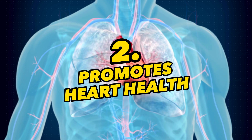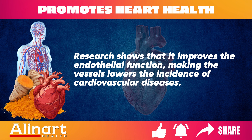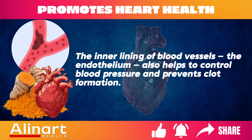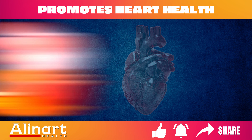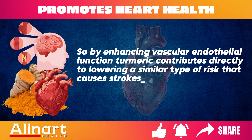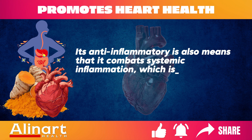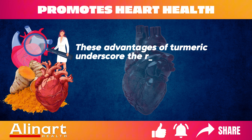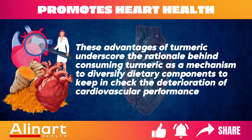Benefit 2: Promotes Heart Health. Research shows that turmeric improves endothelial function, lowering the incidence of cardiovascular diseases. The inner lining of blood vessels, the endothelium, helps control blood pressure and prevents clot formation. Dysfunction at the endothelium is a significant cause of heart disease. By enhancing vascular endothelial function, turmeric contributes to lowering the risk of strokes and myocardial infarctions. Its anti-inflammatory properties also combat systemic inflammation, a primary driver of many modern diseases including heart disease.